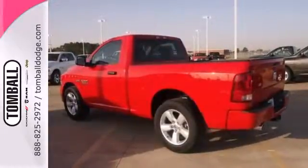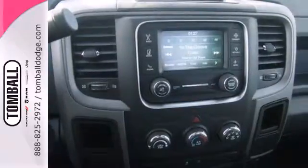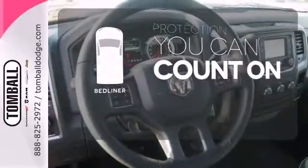You'll get tons of features including a tire pressure monitor, air conditioning, speed control, and multiple airbags. The bedliner protects your truck so you can focus on getting the job done. You ready to get dirty? This Ram is.